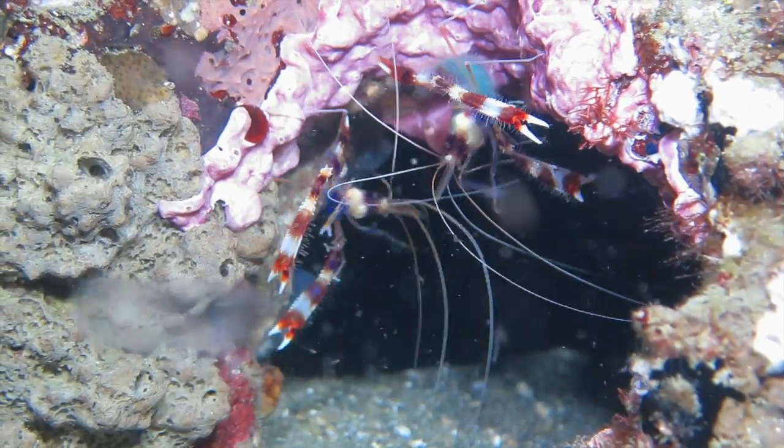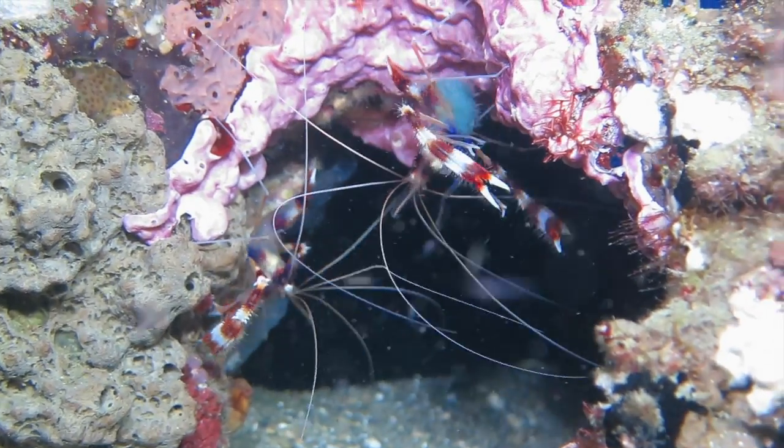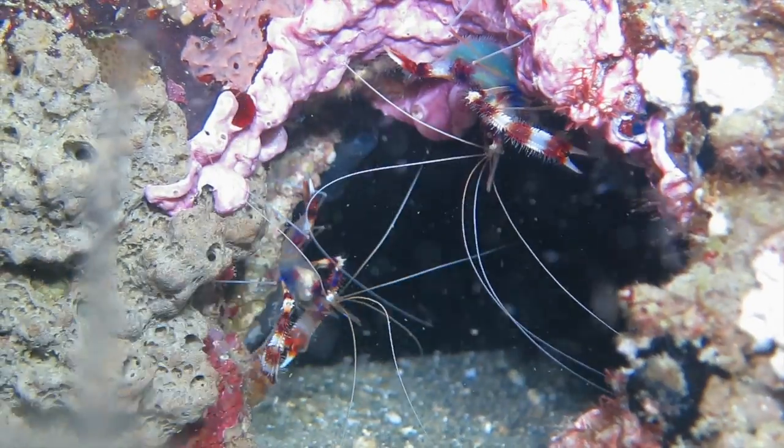Banded coral shrimp can grow up to 10 centimeters long. They are the largest type of cleaner shrimp. They are also known as barber pole or boxer shrimp.